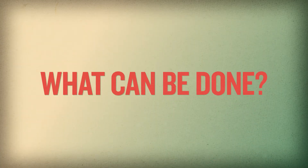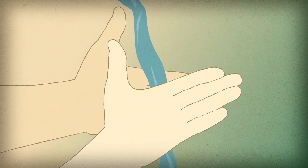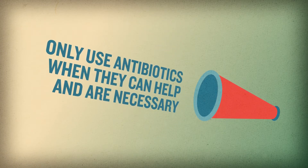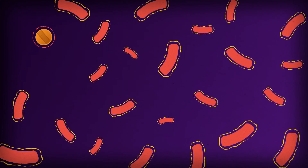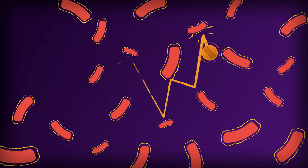But what can be done? Besides practicing safe hygiene like hand washing, we must promote the use of antibiotics only when they can help and only when the antibiotics are necessary. We must remember, the more we use antibiotics, the more likely resistant bacteria will develop and spread.